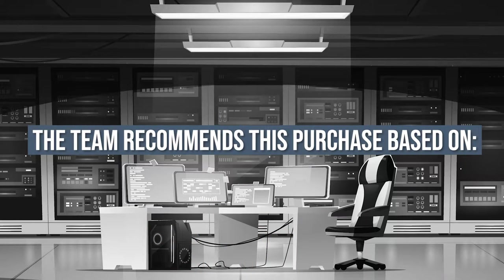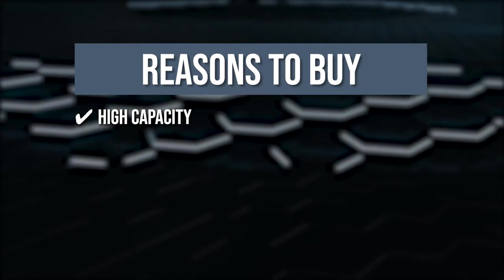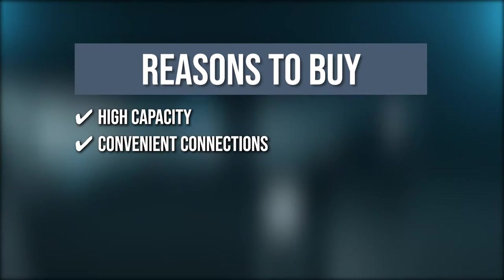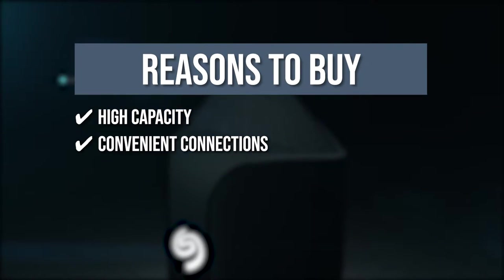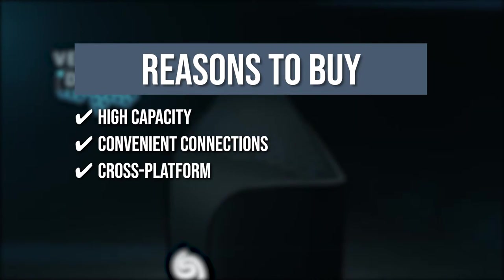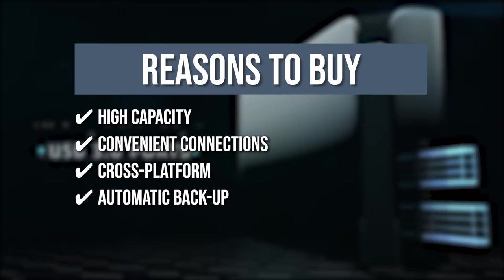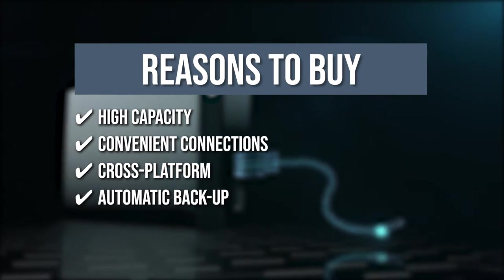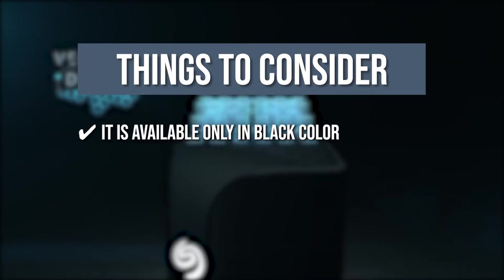The team recommends this purchase based on the following. High-capacity: store and access content for years with up to 10TB of storage. Convenient connections: enjoy two front-facing USB 3.0 ports for charging and managing devices like phones, tablets, and cameras. Cross-platform: it works interchangeably with PC and Mac devices for versatility. Automatic backup: simply use the included Seagate software to customize your automatic backup schedule. The thing you should know before you buy the product is it's available only in black color.